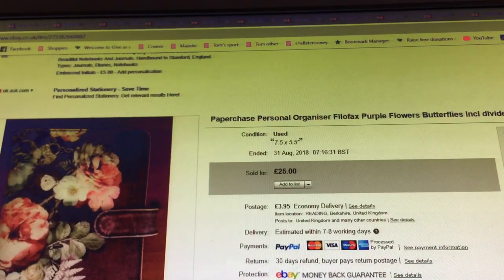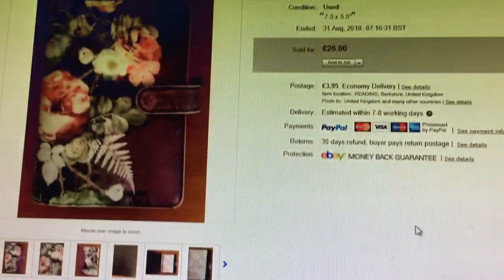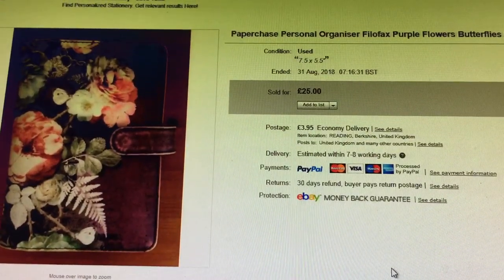Another Paper Chase personal organizer — File of Facts, purple flowers and butterflies, including dividers. This is just angles. The Paper Chase File of Facts ones are the ones to have when they're nice and fat with all their stuff in. I put it on for £25 plus shipping. You can message me all you like but that's what it's going for, so I just hang on to them until they sell.